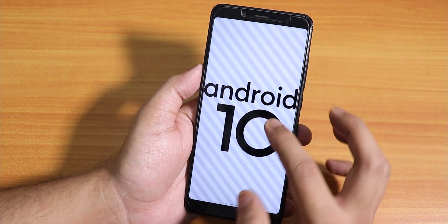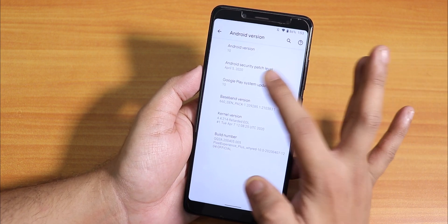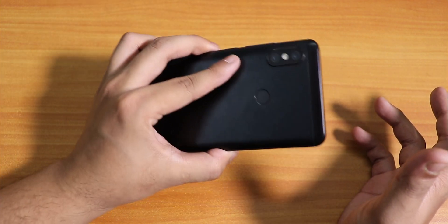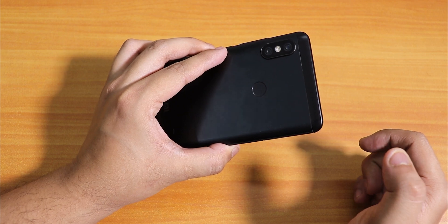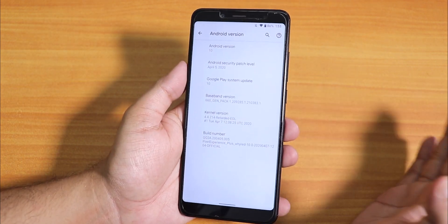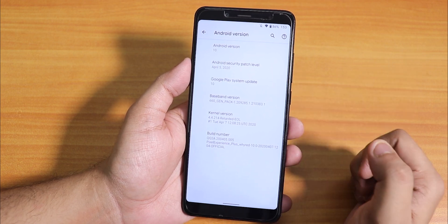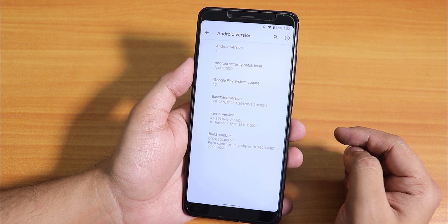If you go into the Android version, you can see this is the Android 10 build, and the security patch is the latest — April 5th, 2020. This device is almost two to three years old, so it's really good that ROM development is still active. The stock kernel is the Retarded UL kernel.